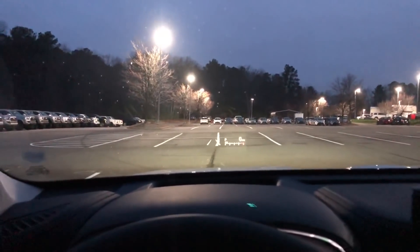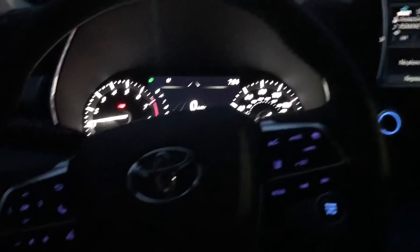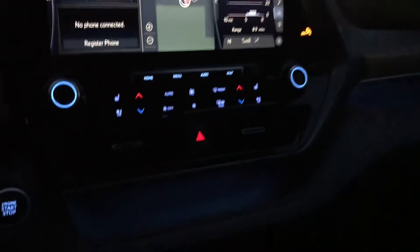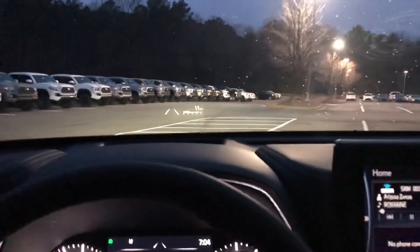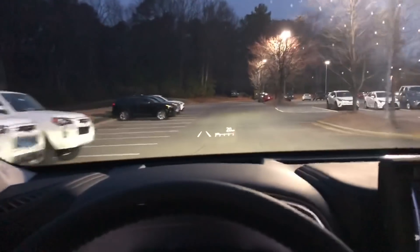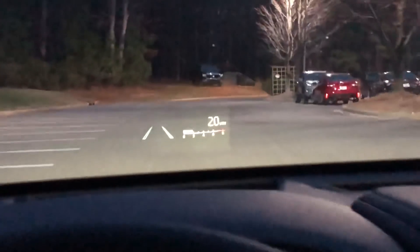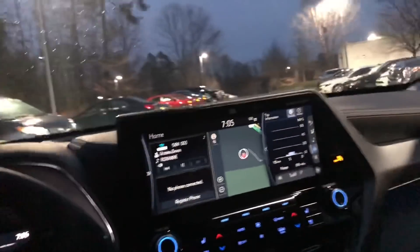Let's take this Highlander for a little spin. Can you believe that? A head-up display — never thought I'd see that in a Highlander. This is beautiful. Got some ambient lighting going on. Let me just take this around the lot here to get a feel for it. Panoramic roof going on.